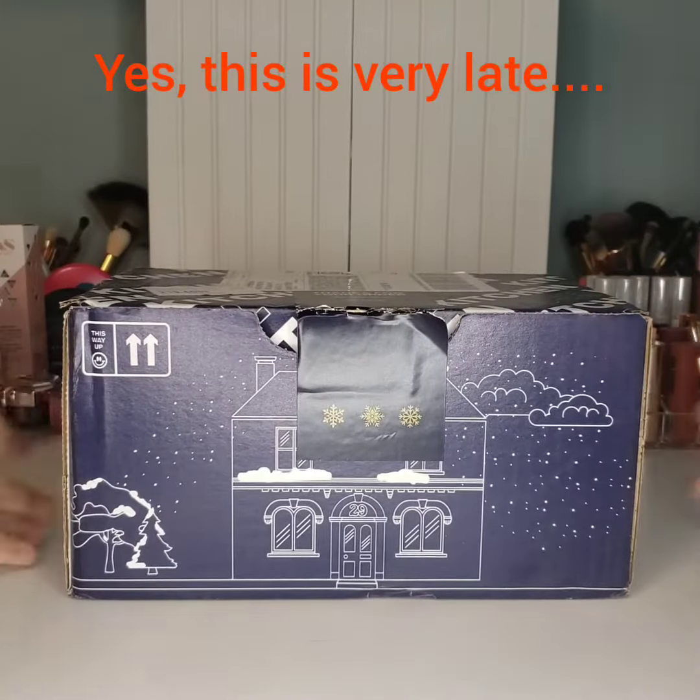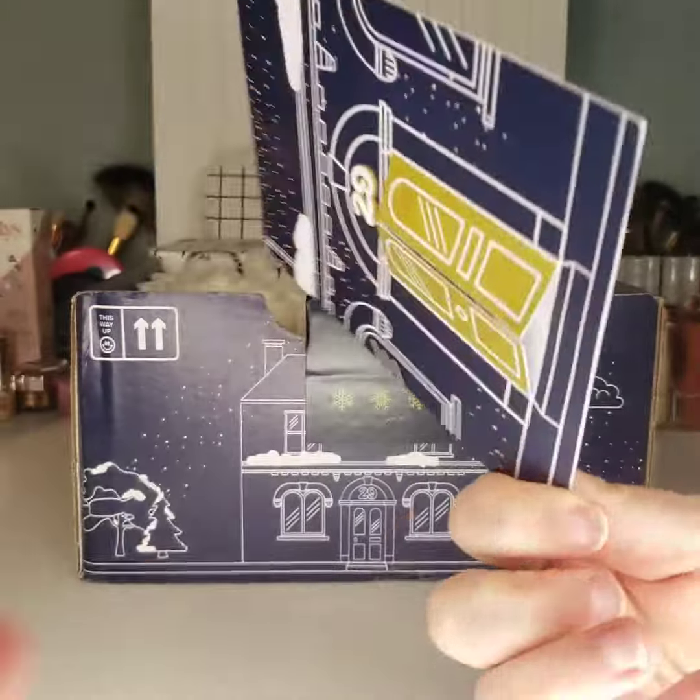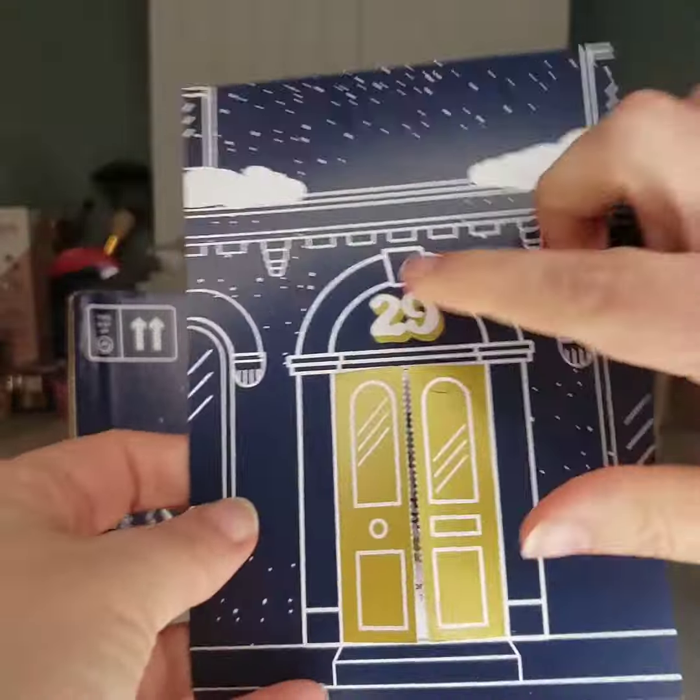Today we're unboxing the December Lush Kitchen subscription box. The first thing we pull out of the box says Welcome to 29 High Street.